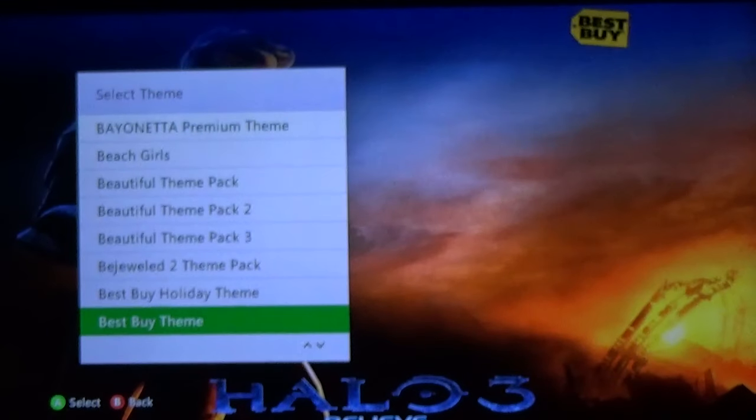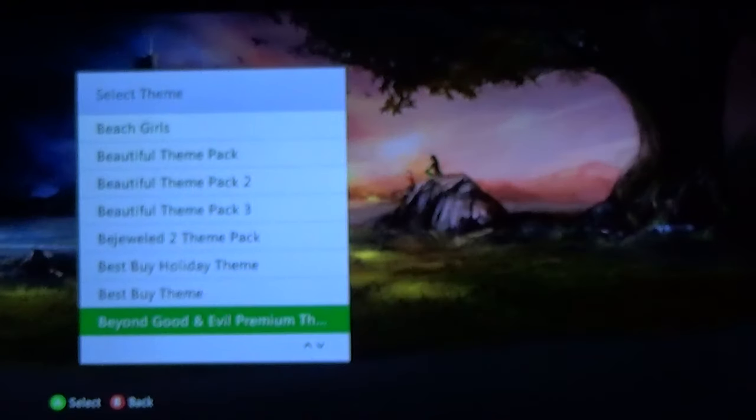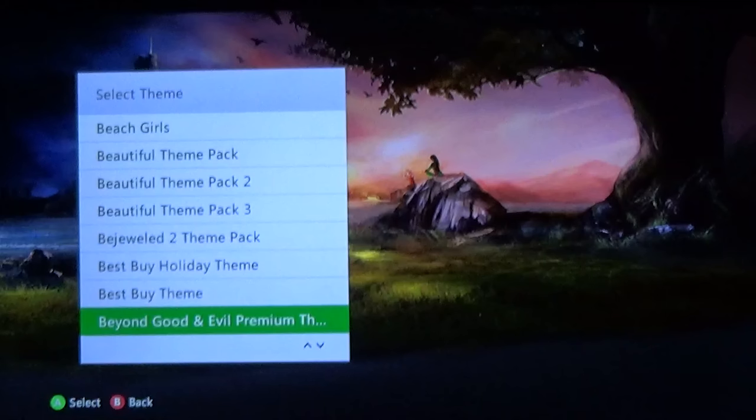Now this one was really cool — if you're a Halo 3 fan, this was a fantastic theme. Of course the Chief's covered up so you can't see him, but it's a really cool theme. Beyond Good and Evil — I was disappointed with this one, I was hoping for a bit more of the characters. It's a beautiful shot of the artwork from the game and the tower, but I just wish it was a bit more character focused. And this one was like a $3 theme too, so I was a bit disappointed.